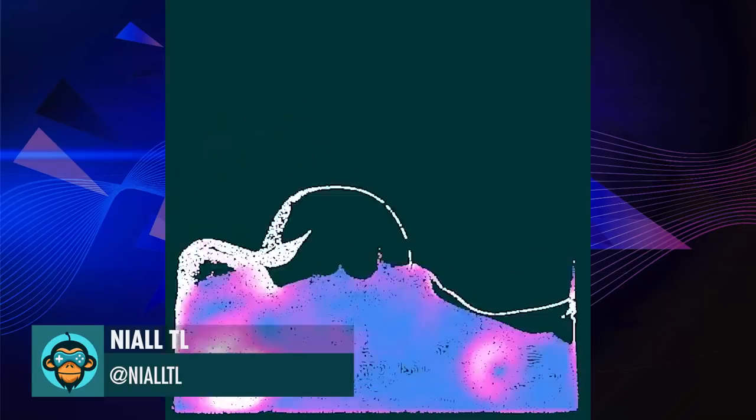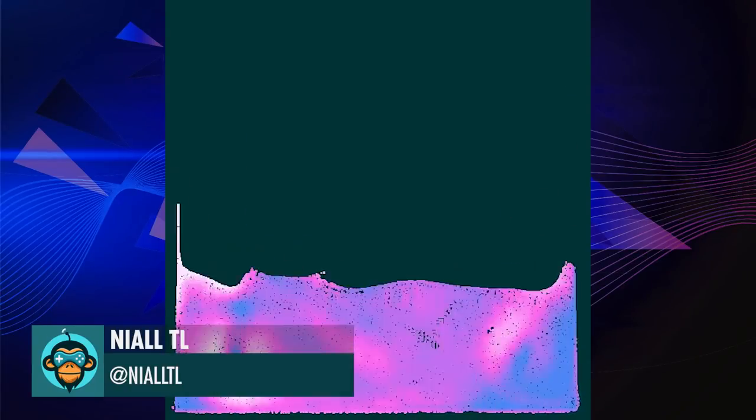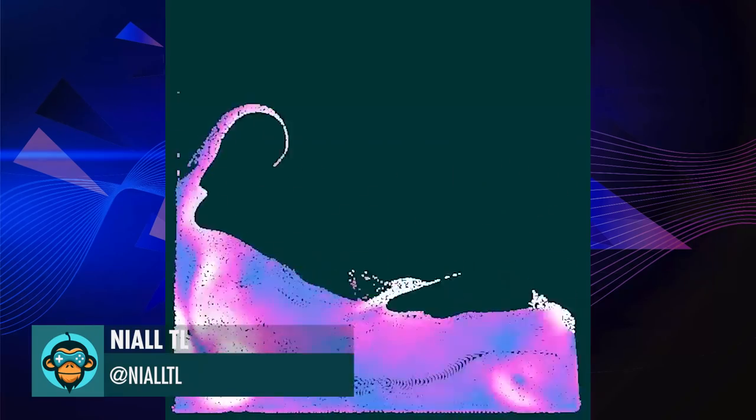Nigel shares something to do with material point methods and soft body and fluid dynamics. It's over my head, but we have a link below, so check it out.